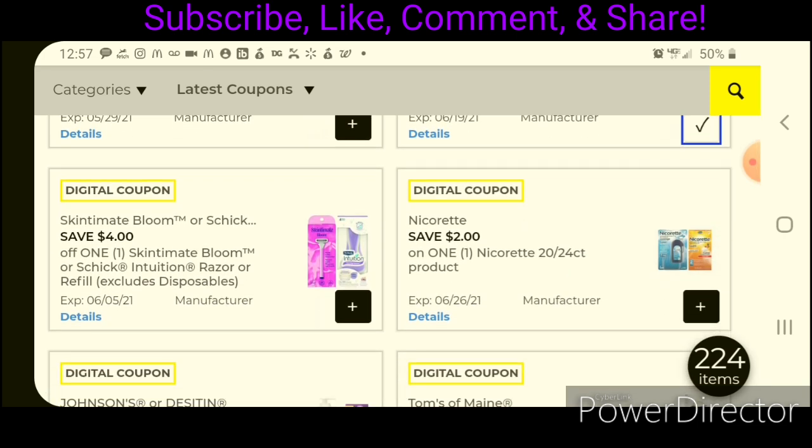We have another $4 off one for the Skintiment or Schick Intuition Razors. The Schick Intuition Razor is priced at $7.50 — after the coupon, you'd pay $3.50. Or, if you want to pick up the new Skintiment Bloom Razors, those are priced at $8.00, leaving you paying $4.00 after the coupon.